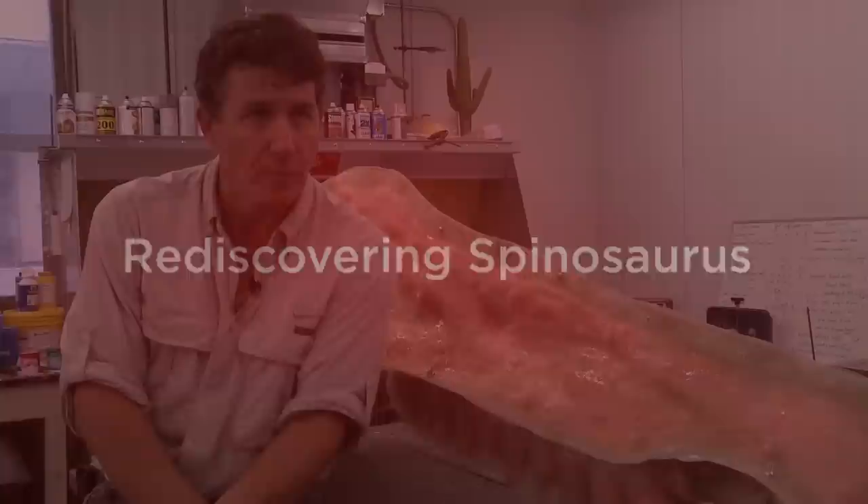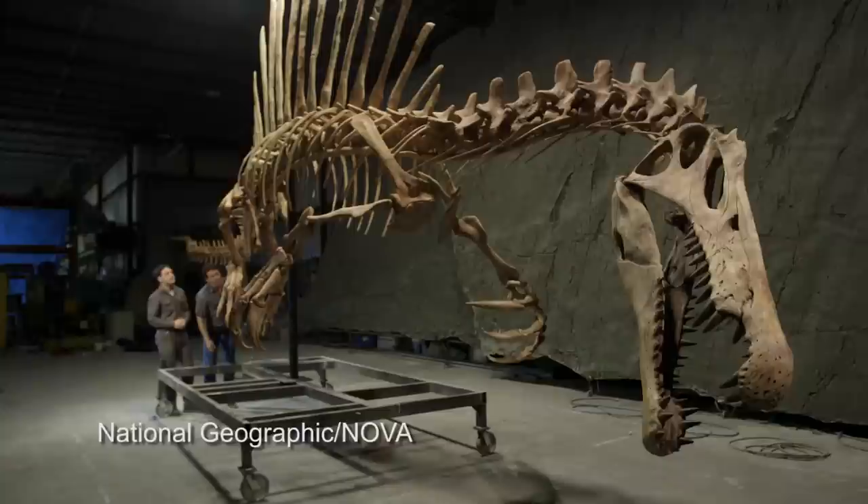For reasons that we still do not know, dinosaurs, unlike many other groups, played with the water but never really adapted themselves for a life in the water as predators of fish, for example — until Spinosaurus.